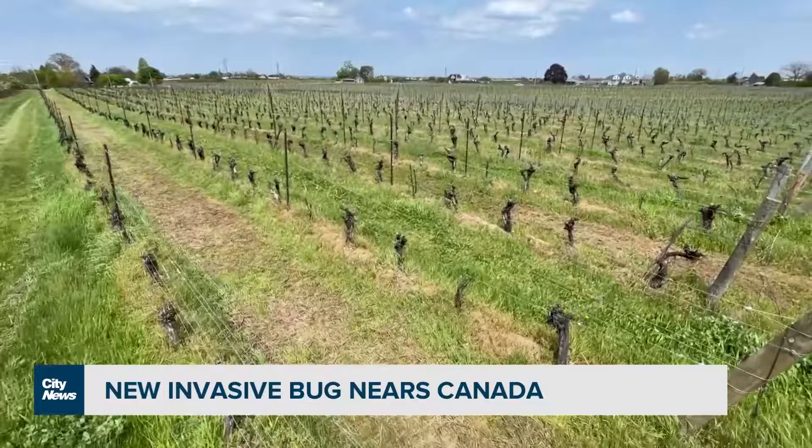It is a plant hopper, so it moves on things like woody nursery stock and logs, but it's also an excellent hitchhiker and can move on cars, campers, and camping equipment.